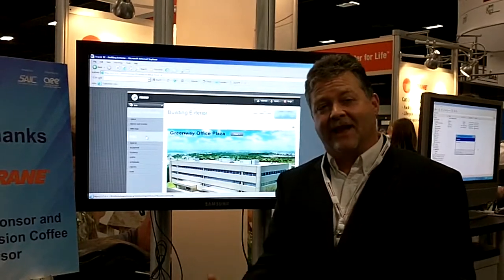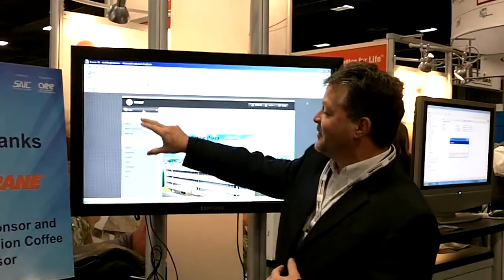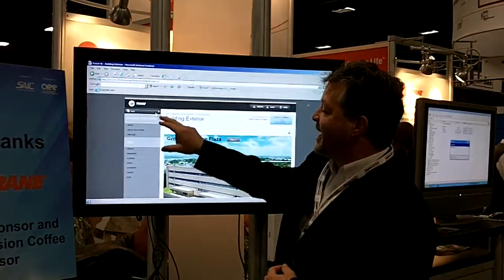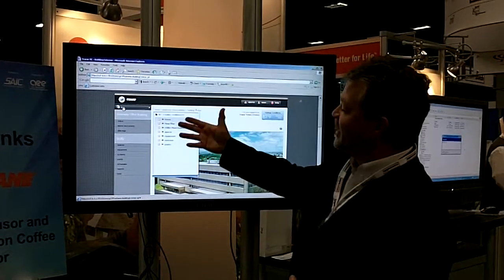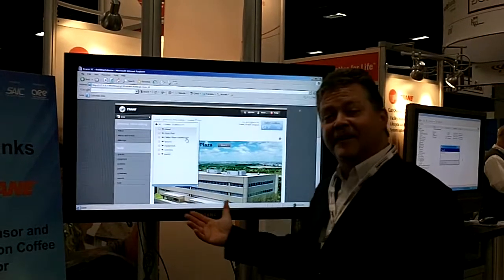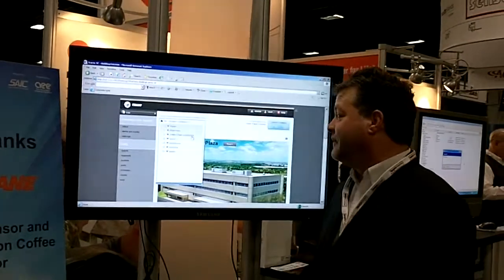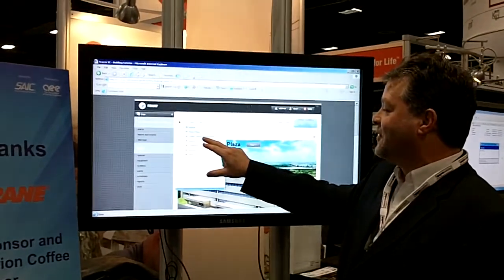It also allows you to manage and monitor energy. One of the nice things we've been showing at the show is our chiller dashboard. Once it opens up, you can see we have a menu. The graphics on the display have been created by trained individuals at our home office in St. Paul, Minnesota.